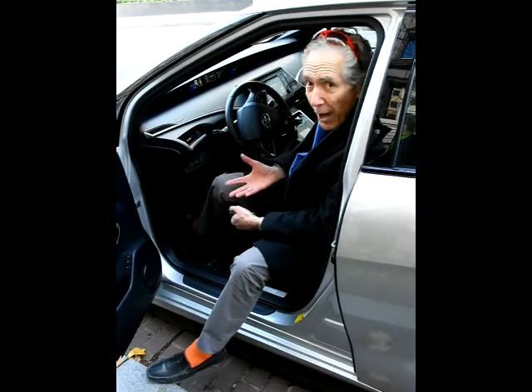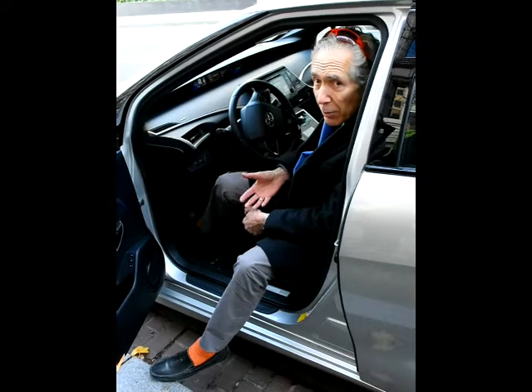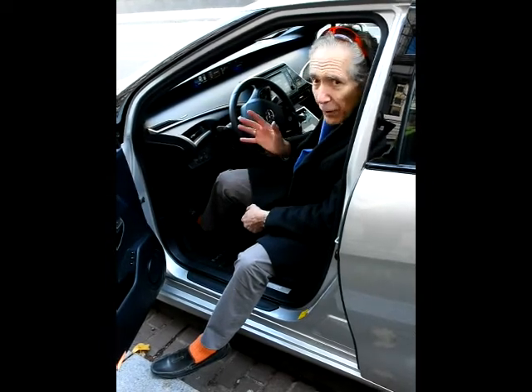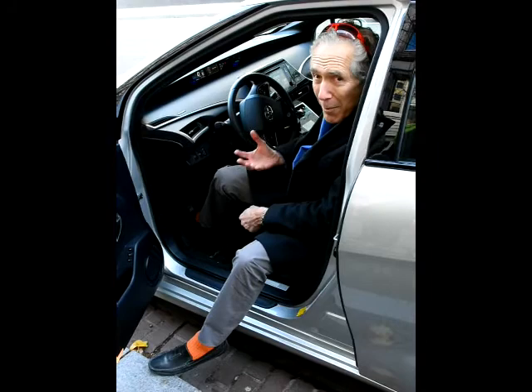We jogged around in this this weekend, and all I can tell you is it's a very sweet ride. It's powerful when it needs to be, it's quiet, superbly comfortable, and in inclement weather all the safety features work beautifully.